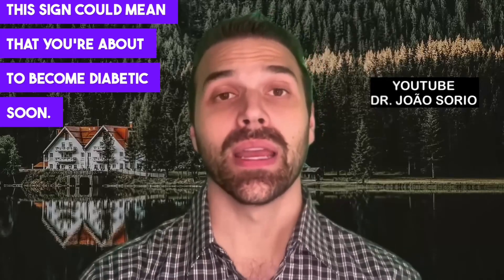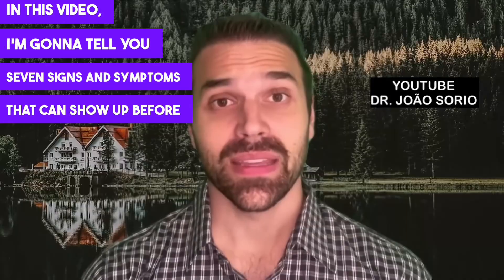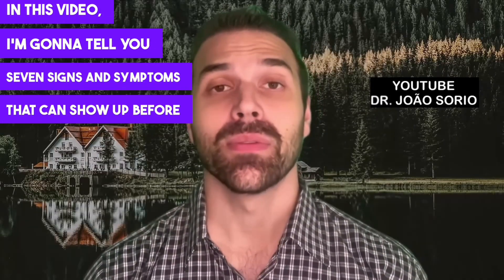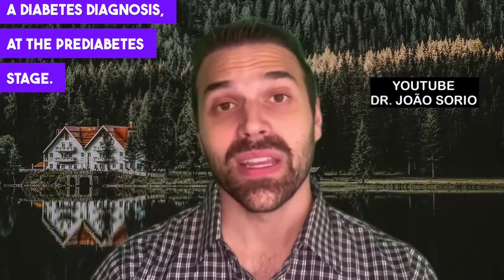Watch out! This sign could mean that you're about to become diabetic soon. In this video, I'm going to tell you seven signs and symptoms that can show up before a diabetes diagnosis, at the pre-diabetes stage.